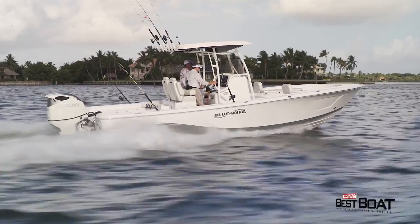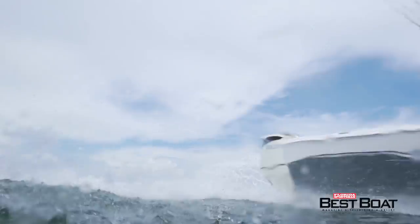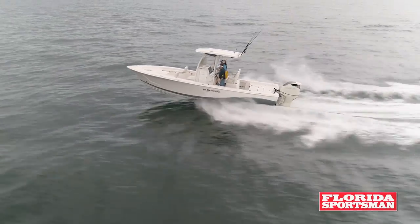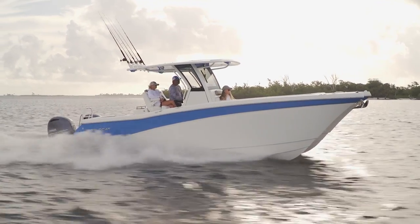Have you ever seen a boat do more with its horsepower than that 28 Blue Wave does? What a rocket ship. Blue Wave owners asked for a bigger boat, and this is a new offering from them. They delivered. It's a 28-footer — the biggest bay hybrid we tested this year. Very exciting boat. And finally, that WorldCat 28 — they've really stepped up their game with this boat. It's pretty, and that says a lot because cats haven't always been pretty. This one's pretty.